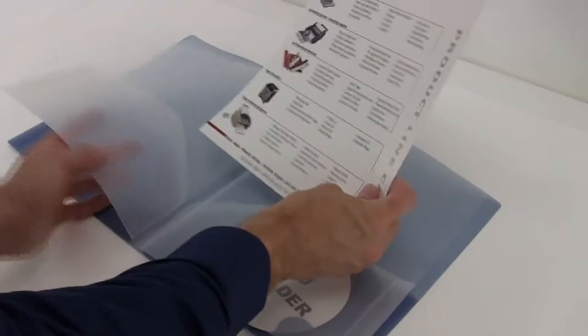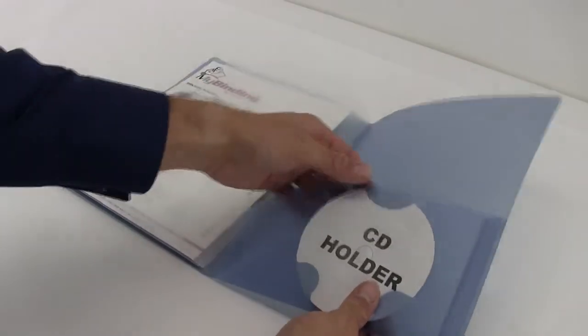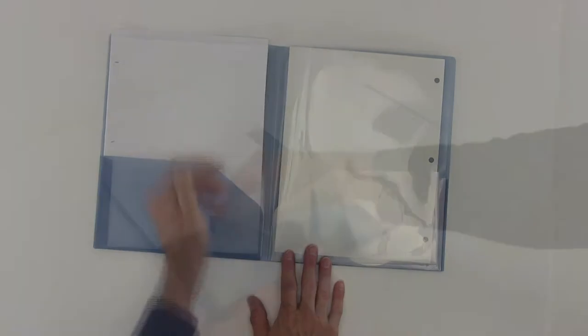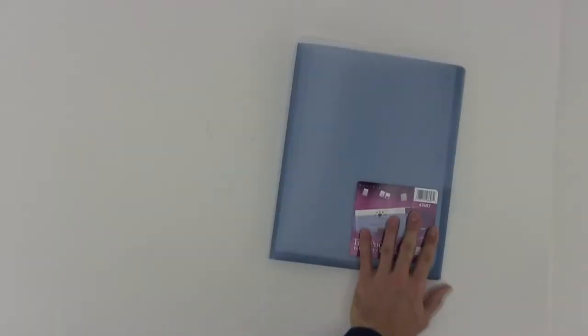This pocket organizer features 6 convenient pockets and holds up to 150 pages to store your frequently referenced paperwork. It also has a handy CD and business card holders for optimal convenience. Its flexible and durable construction is designed to withstand frequent use in any demanding environment.